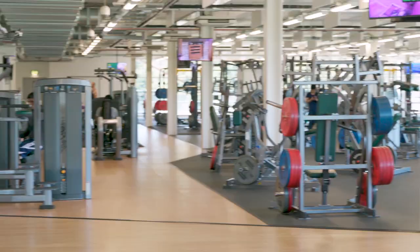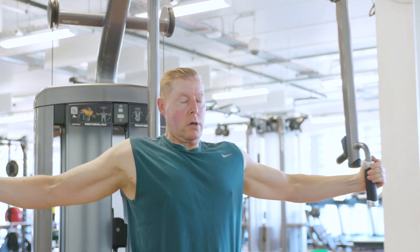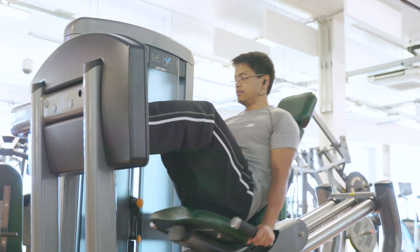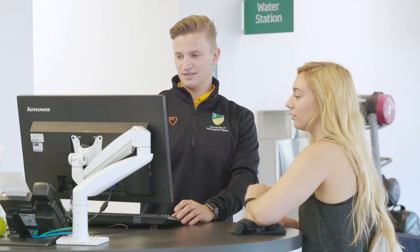Hi, my name is Zoe and my name is John and we are fitness instructors at the University of Nottingham Sport. This online induction will give you lots of useful information on how to get the best from using the Fitness Suite and our group exercise programme at the David Ross Sports Village, Jubilee Sports Centre and Sutton Bonneton Sports Centre. We will also tell you about the health and fitness services offered to you as a University of Nottingham Sport and Fitness member.